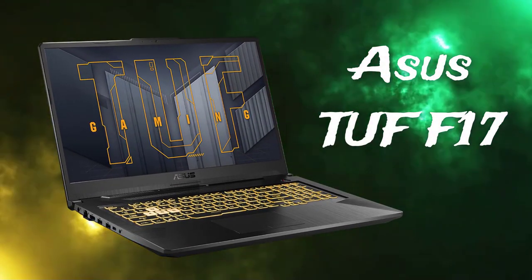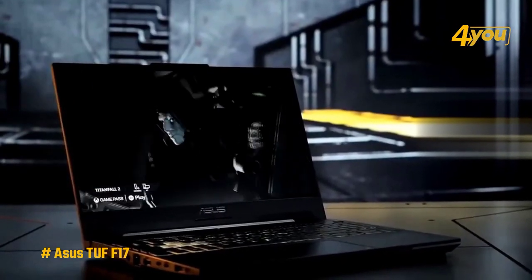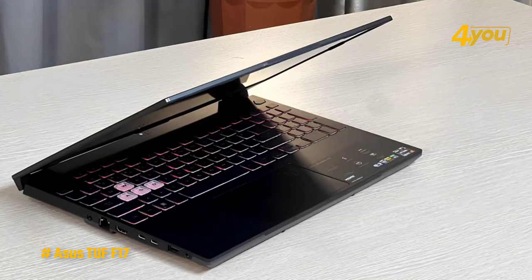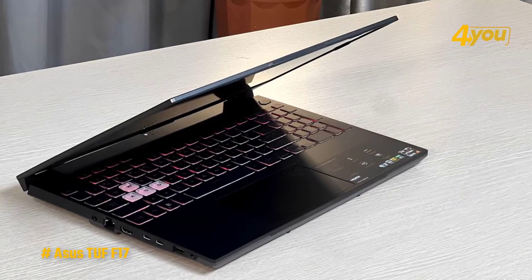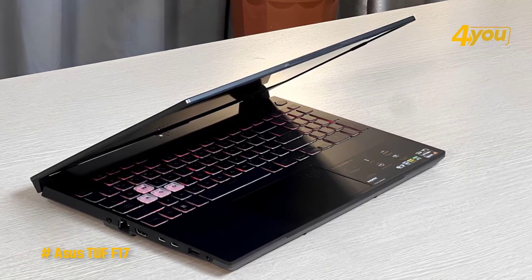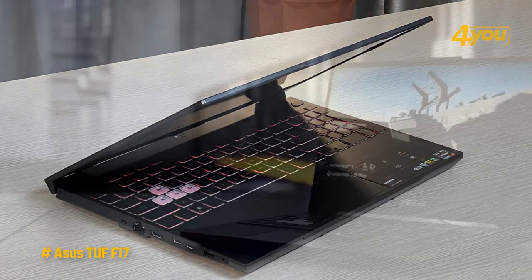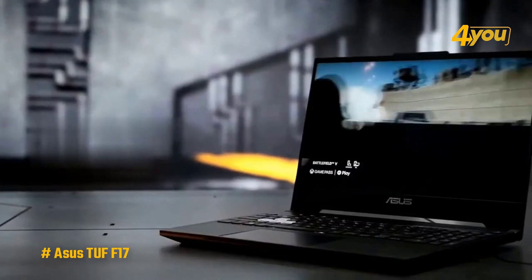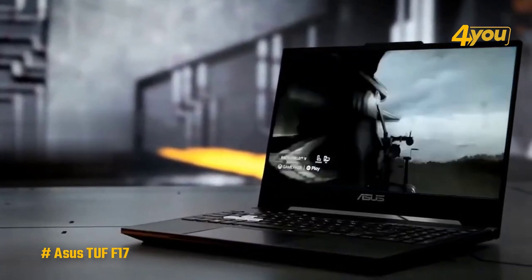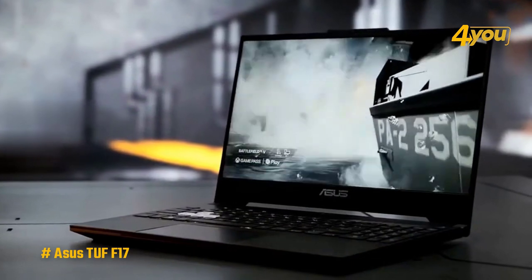The Asus TUF F17. Immersion is essential to gaming, and nothing aids immersion more than a large screen. The Asus TUF F17 provides precisely this, in addition to a considerable amount of capacity to run your games. It's powered by an Intel Core i5-11400H processor, which has six cores, 12 threads, and a boost speed of up to 4.4GHz. For graphics, you get an NVIDIA RTX 3050, which can use up to 75W of power with dynamic boost — a pretty powerful GPU that should handle most modern games without much of an issue, though you'll need to change some settings in more demanding titles.